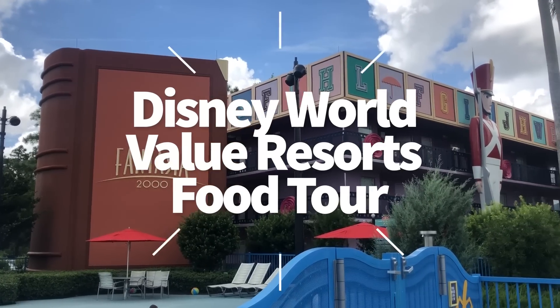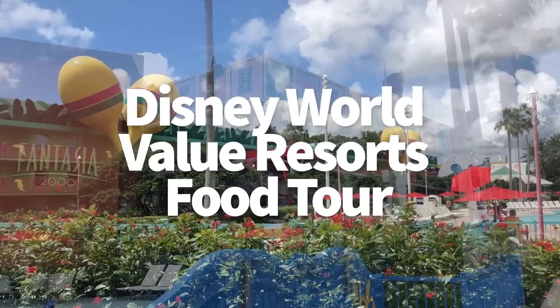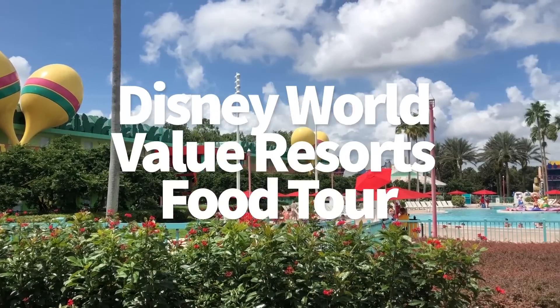Hey everybody, it's AJ for Disney Food Blog. Today we're headed for another food tour around some Walt Disney World resorts. Let's get started.